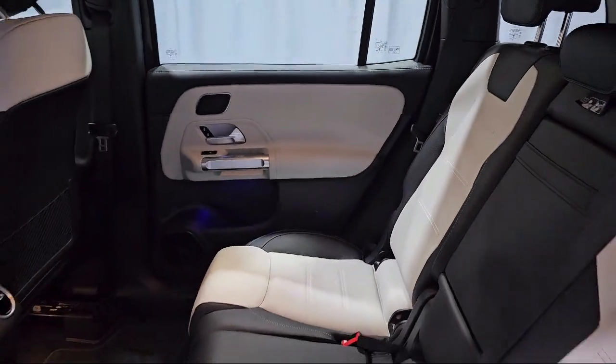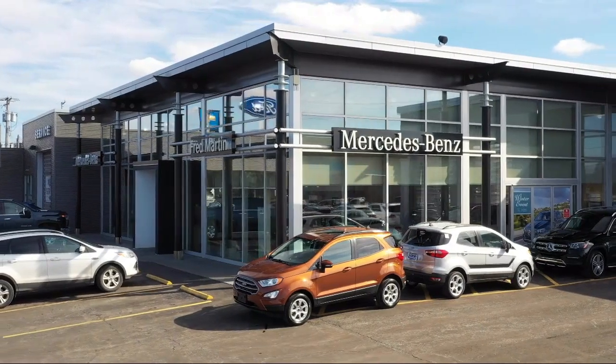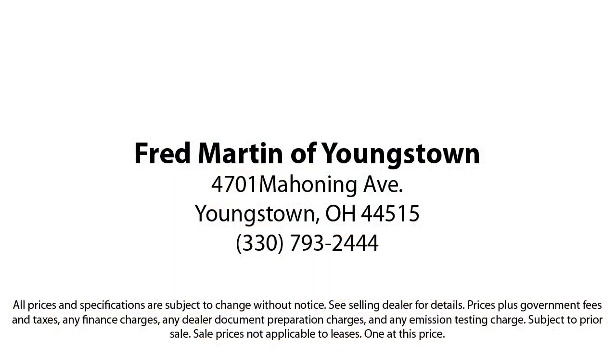For over 35 years, Mercedes-Benz of Youngstown has been helping people find their perfect vehicle. Our Mercedes-Benz certified pre-owned vehicles come with a 5-year unlimited mile warranty, and are rigorously inspected by our factory trained technicians. Experience certified pre-owned Mercedes-Benz shopping with no deductible or copay.